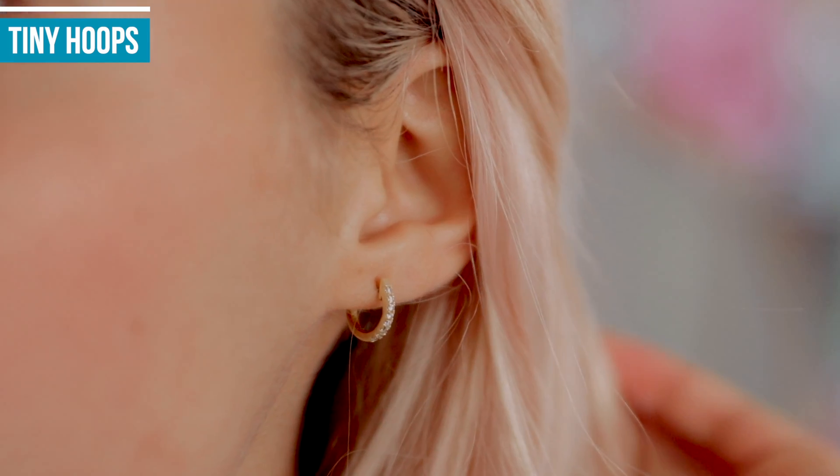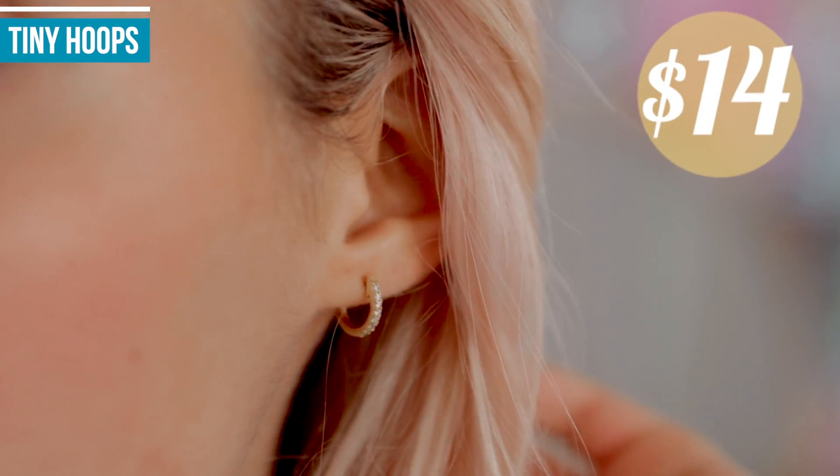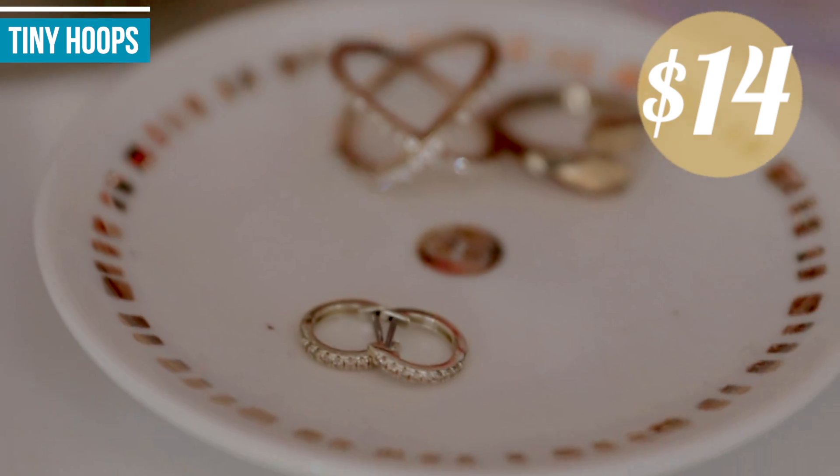These little hoop earrings I'm wearing right now are also an Amazon purchase. These were $14 and they are 14 karat gold plated, so they don't tarnish or anything. I've been wearing them pretty much every day since I got them — in the shower and everything — and they still look great. They're also tiny enough that I never have to take them out; I can sleep in them. Just a great everyday earring, and they were only $14.